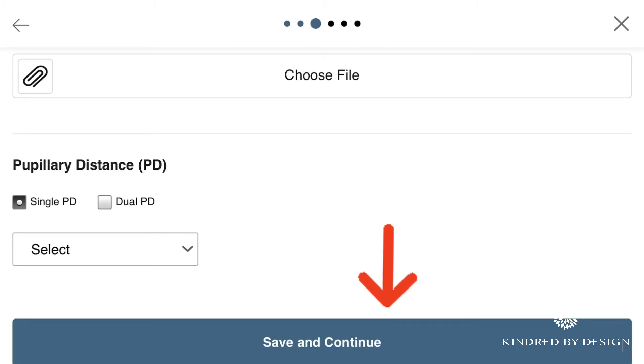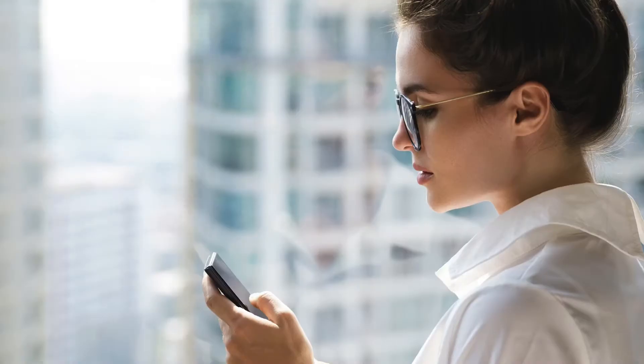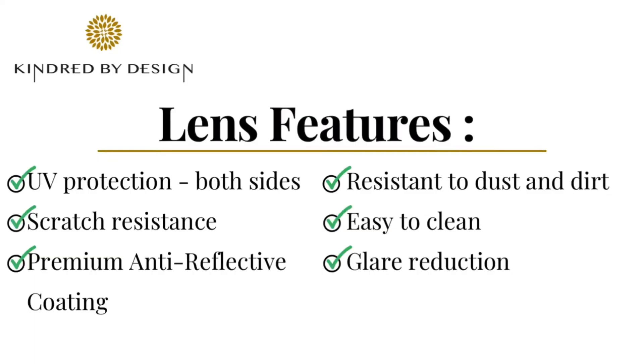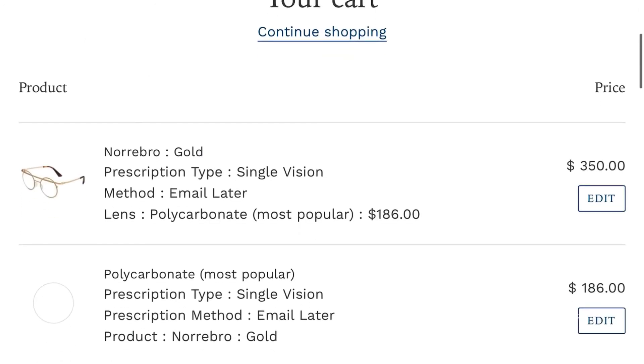When selecting your lenses, keep in mind these three most popular lens types: clear, blue light blocking, and photochromic. Our lenses come standard with key features including UV protection on both sides, scratch resistance, resistance to dust and dirt, super easy to clean, glare reduction, and a premium anti-reflective coating.